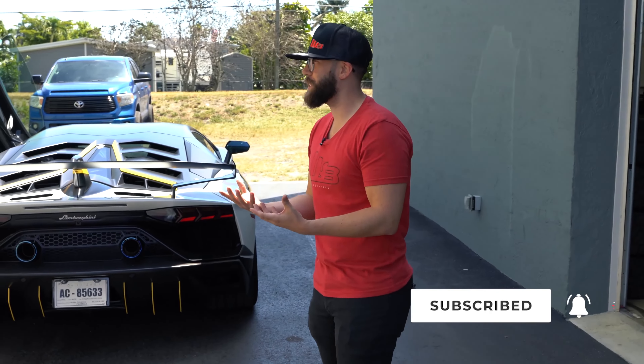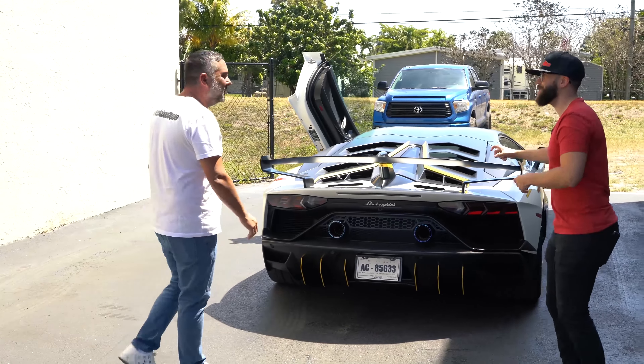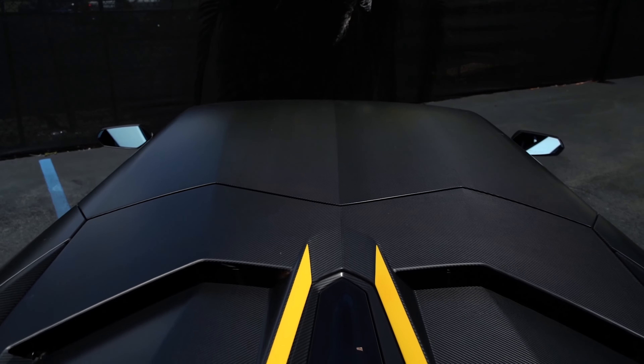So technically there's 963 SVJs in total. 963? What do you mean? SVJs in total, but this is a 63. So it's 900 regular SVJ and 63 of the special edition ones.